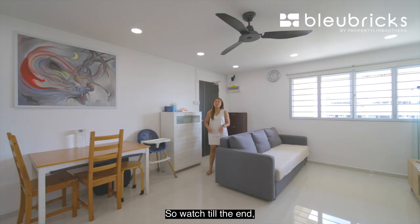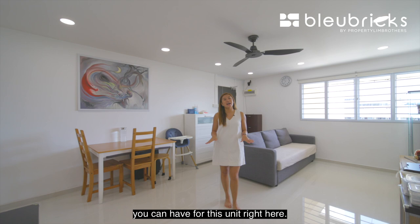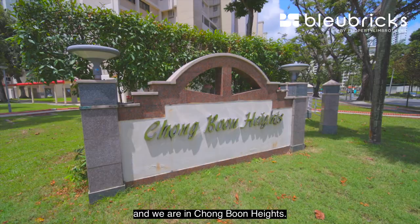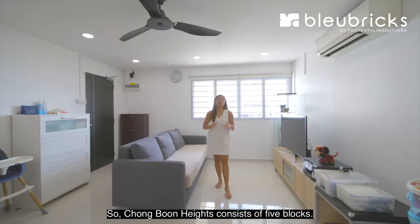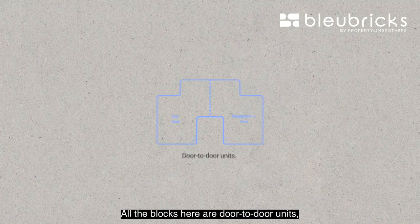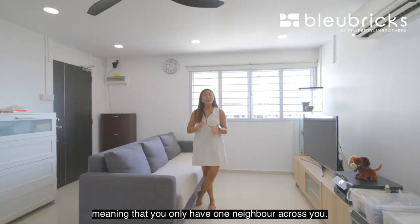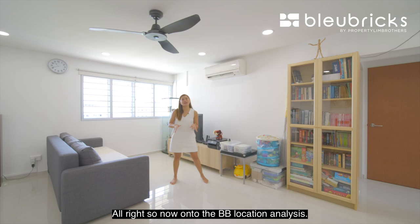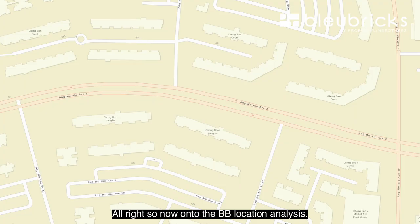Watch till the end as we share five BB reno ideas for this unit. Now onto the BB facts: Block 427 Ang Mo Kio is along Ang Mo Kio Avenue 3, in Chong Boon Heights. Chong Boon Heights consists of five blocks — 426 all the way to 430. All the blocks here are door-to-door units, meaning you only have one neighbor across you, and we have a remaining lease of 55 years.